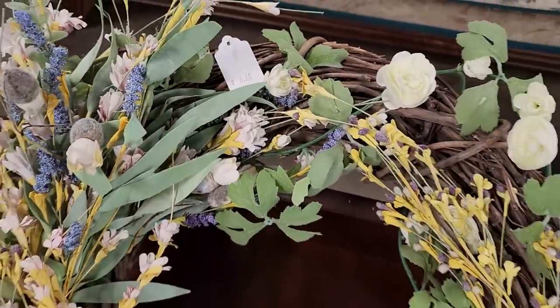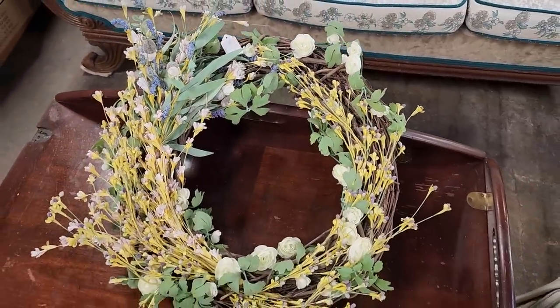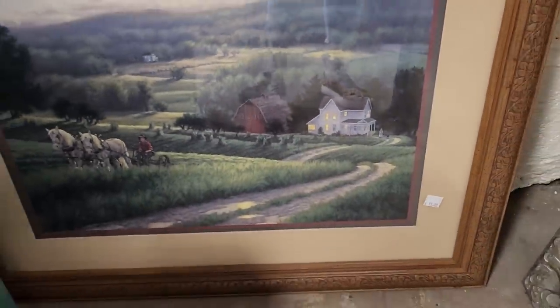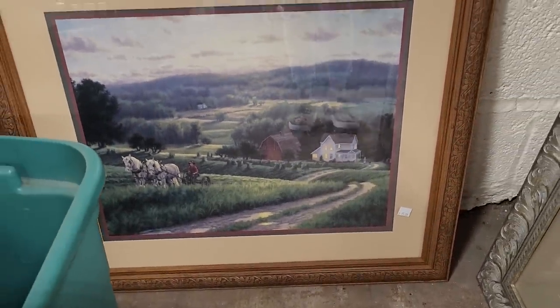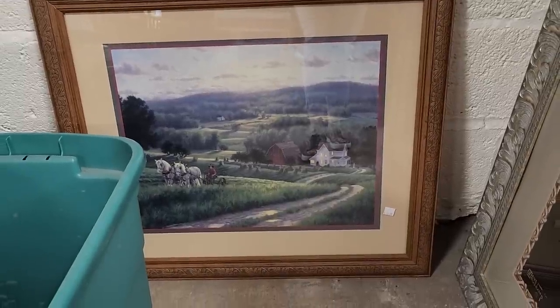They have tons of spring decor here today. This wreath is $6. There are so many more beautiful spring items coming up. Check your ReStore for wreaths — this was $15, and I wanted to showcase this one because it looks almost exactly like where I grew up. It's just beautiful. It warms my heart.